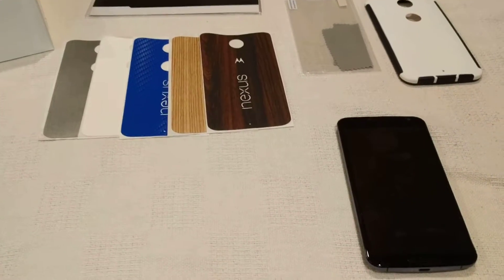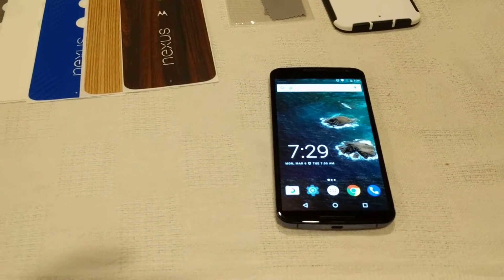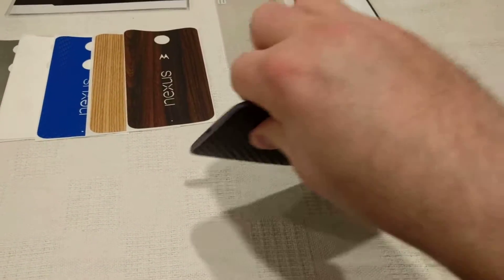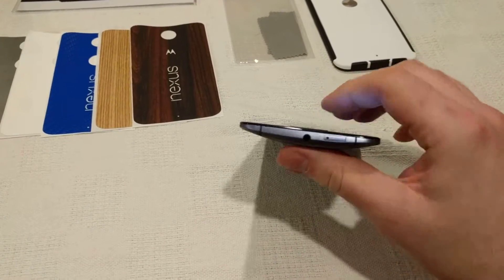The phone itself is 10 out of 10 for appearance. There are no chips, scratches, marks, or scuffs anywhere on this phone of any kind.